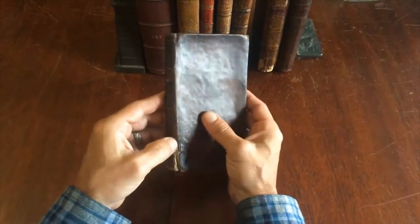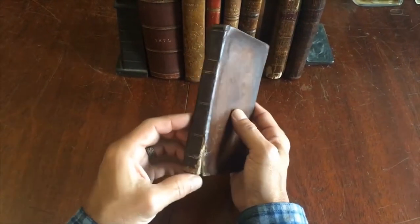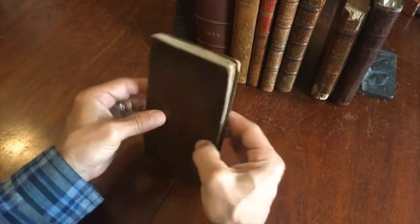The joint is split on both sides of the spine near the base. There is some loss of leather down here. The boards are slightly bowed.